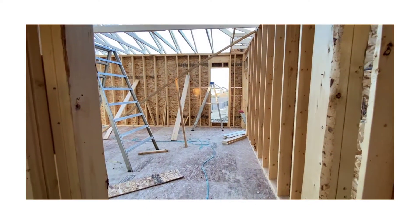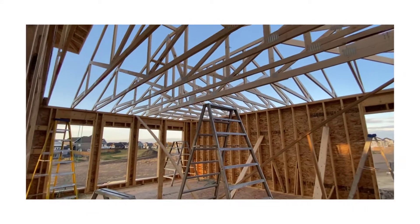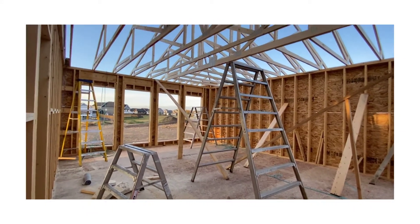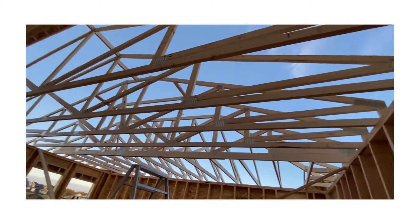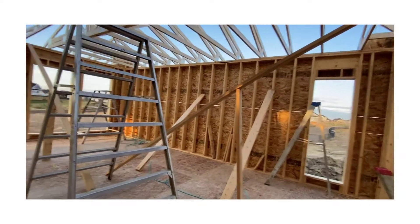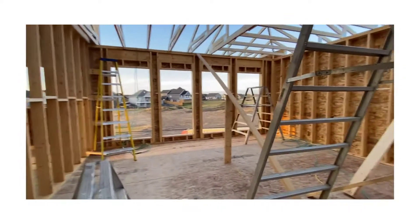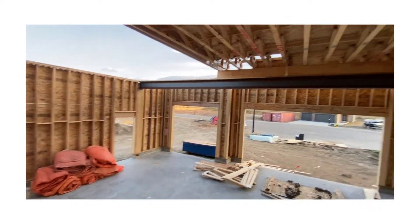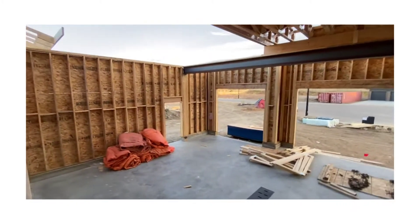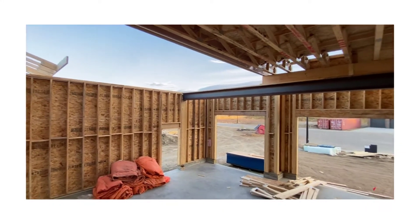Let me take you down to the studio because it has a roof now too. There's the studio entry, and the roof going up. This will probably be closed off tomorrow, and then they can take down all the bracing on the walls. Our garage still needs half a roof — those trusses are going to go on probably tomorrow too.